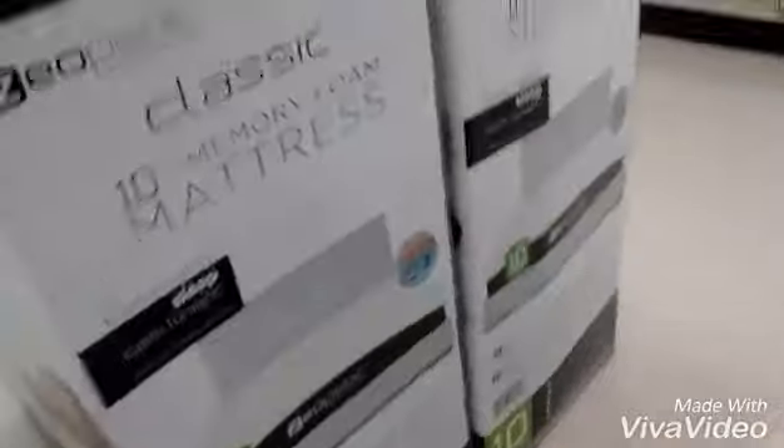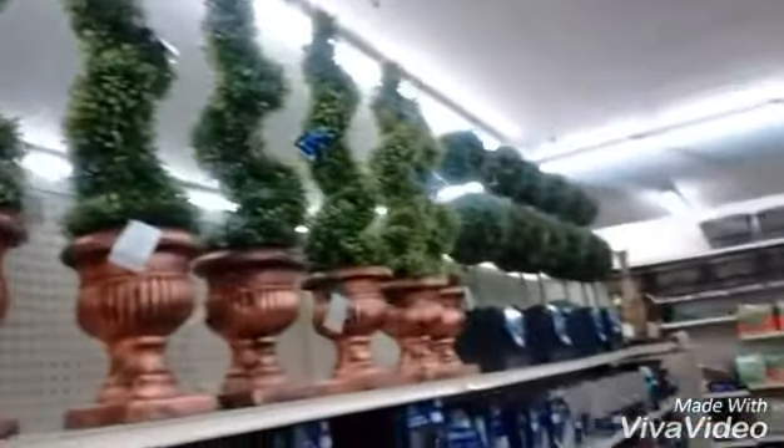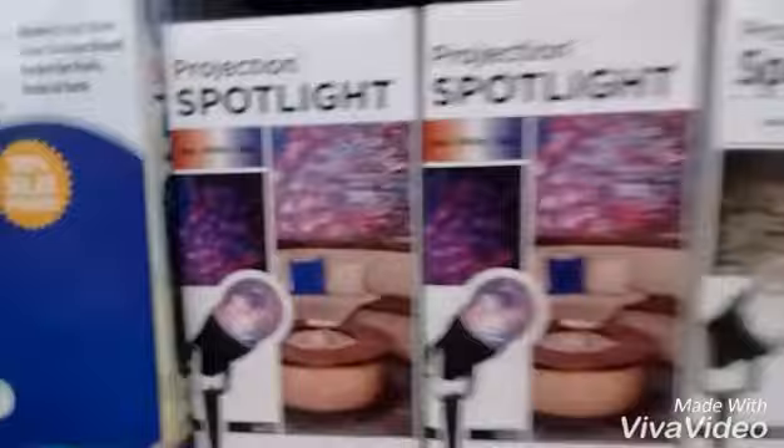And then I saw the topiaries. And then the mattress — that's probably a really good deal. It was $300 and something. But I have two toppers and they're fabulous. And these lights I loved. I love the topiaries — they lit up. And these spotlights were just like the coolest thing ever.